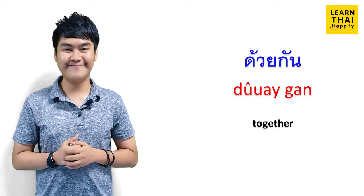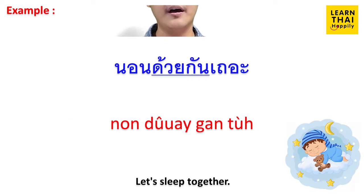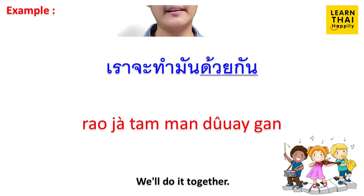For example: เราจะอยู่และตายด้วยกัน (We live and die together.) นอนด้วยกันเถอะ (Let's sleep together.) เราจะไปไหนด้วยกันล่ะ (Are we going together?) เราจะทำมันด้วยกัน (We'll do it together.)